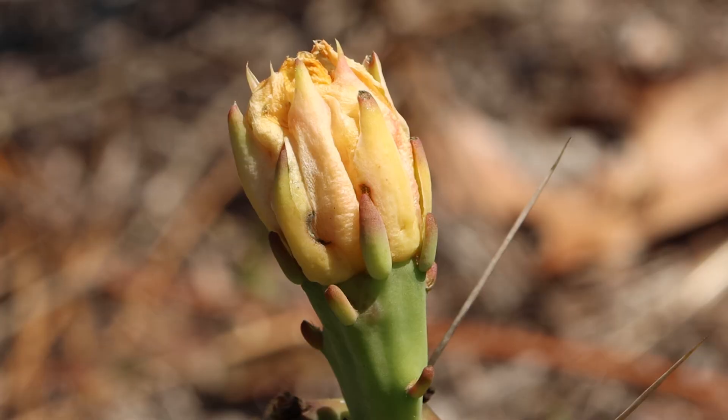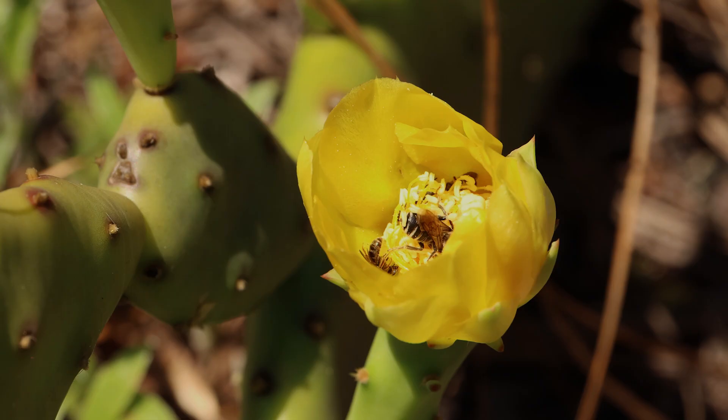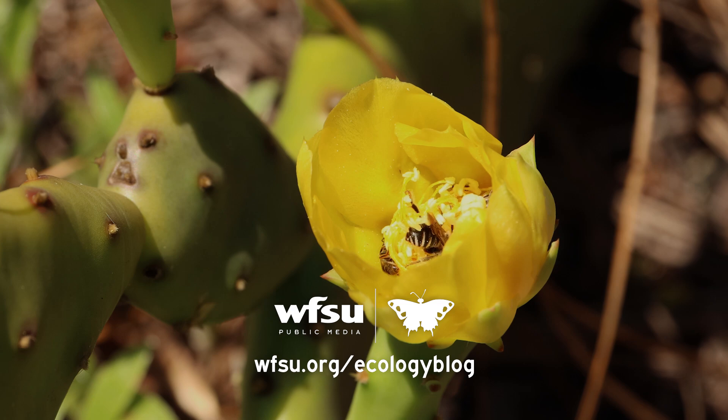For WFSU, this is Rob Diaz de Villegas. You can learn more about specialist bees, and lots of other bees, on the WFSU Ecology Blog.